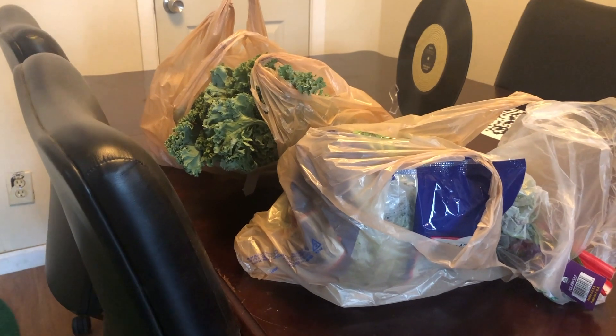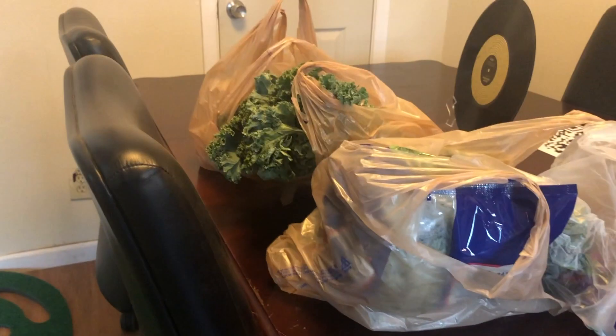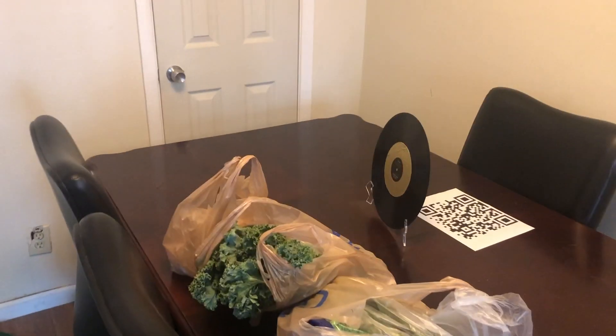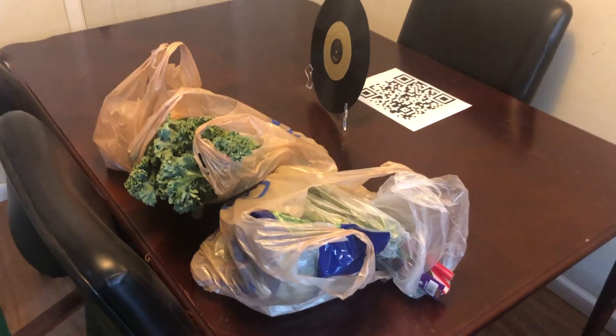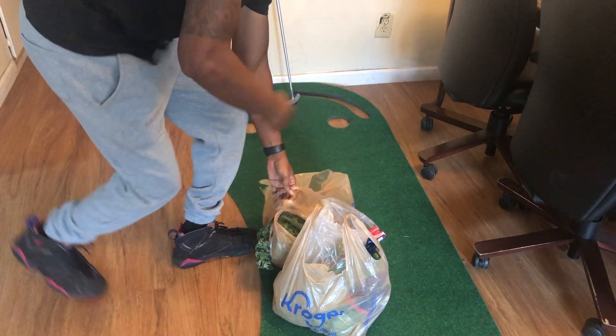Okay, we're waiting on him to come out. We're going to see a focus over here. I'm going to show you guys what I just bought in the grocery store. I mean, Rocket, if you want to be in the video, you're free to be in it, bro. Okay, come on, Rocket. Come on.